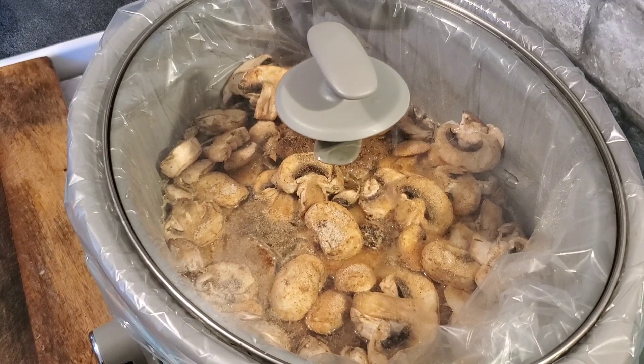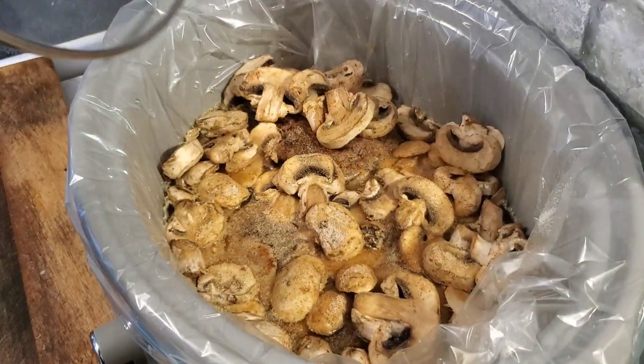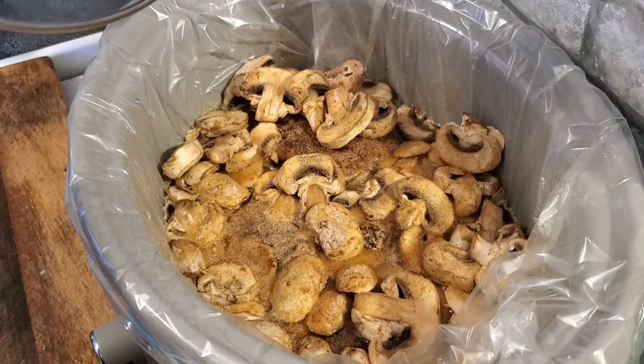If Bill manages to send me a picture or video later of his plate, I'll share it with you. If not, then this is dinner — it's the best it's going to get on a Tuesday.